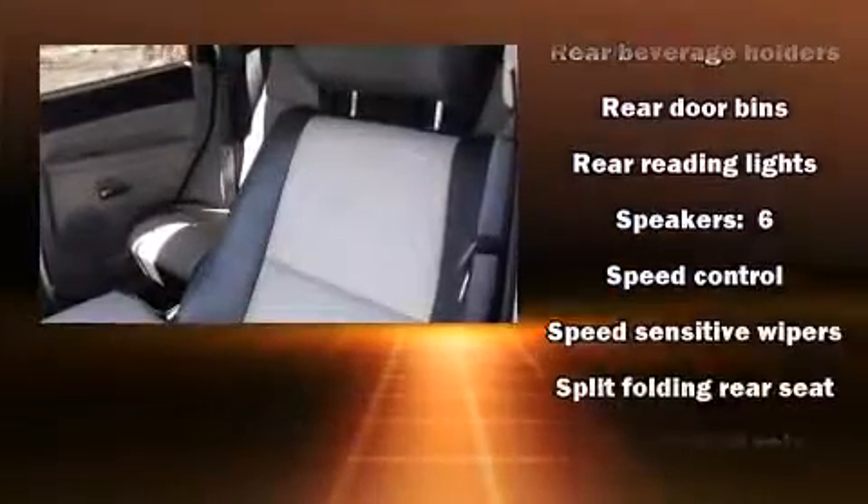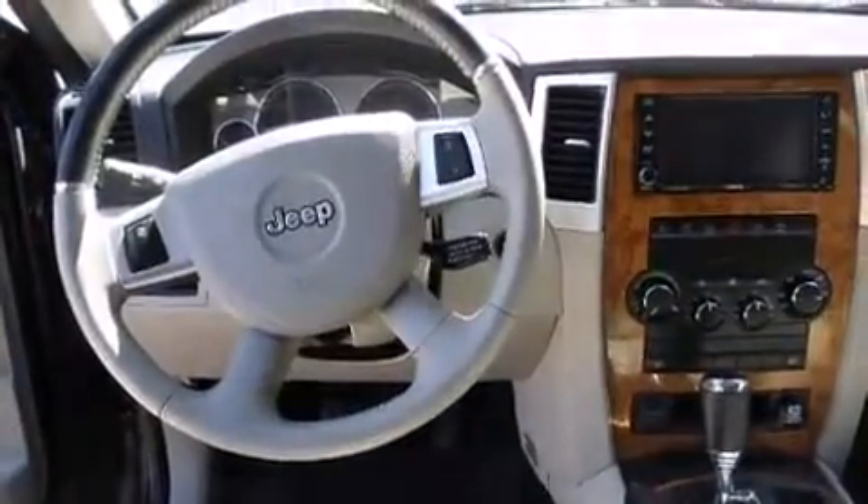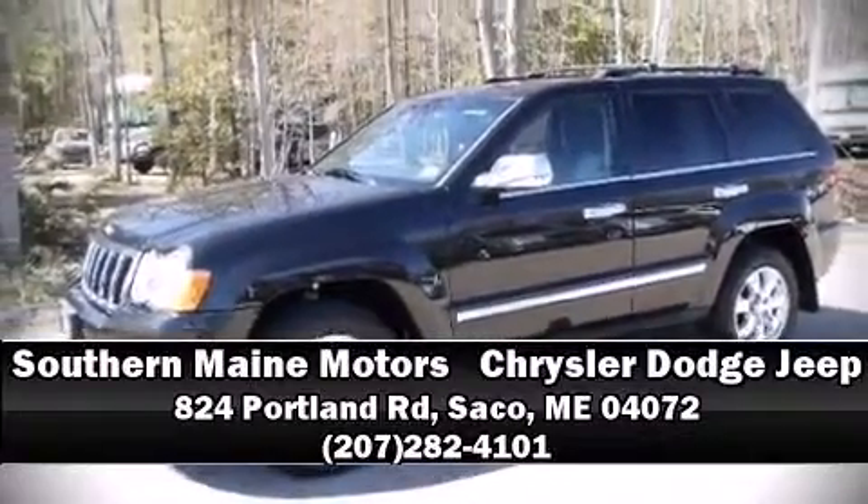This vehicle has achieved certified pre-owned status by passing Jeep's rigorous certification process. Stop by our dealership or give us a call for more information.